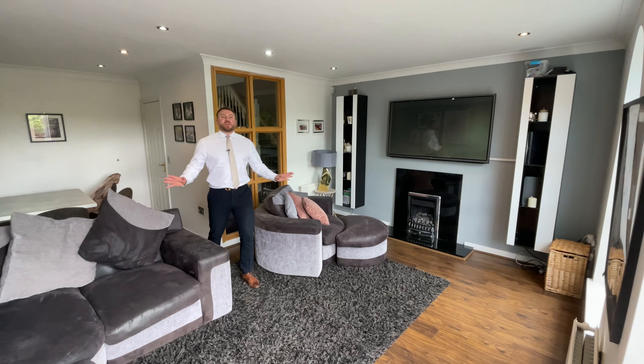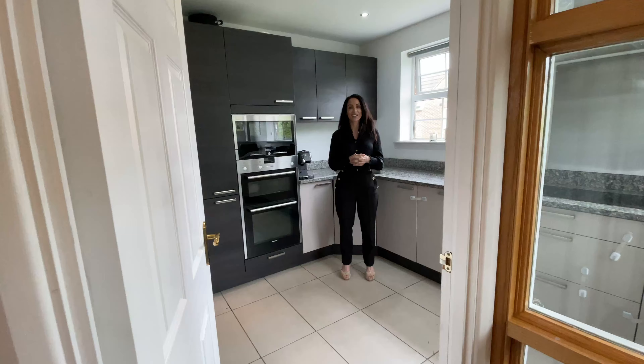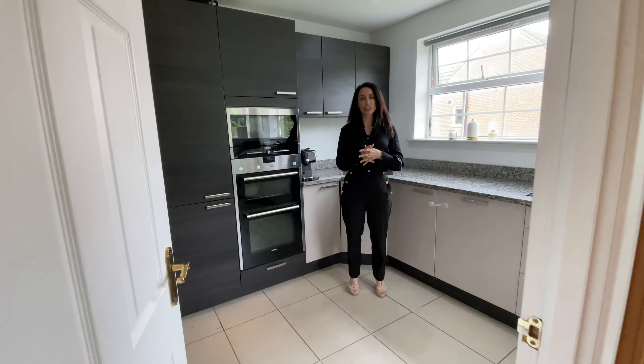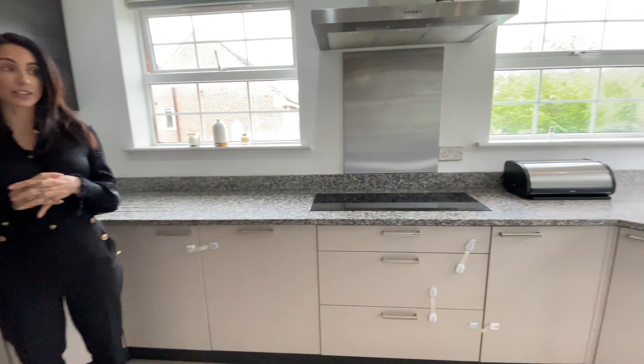The first floor of this generous property accommodates a spacious living kitchen diner, which also has access out onto a balcony and green views. Meanwhile, this modern kitchen features granite worktops, Siemens appliances and a breakfast bar.